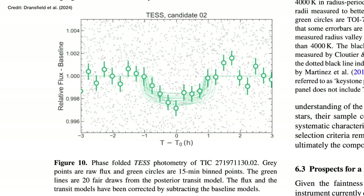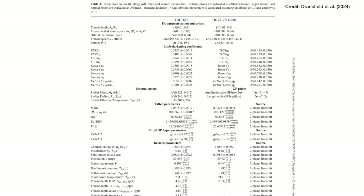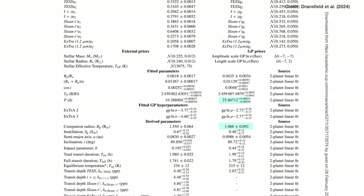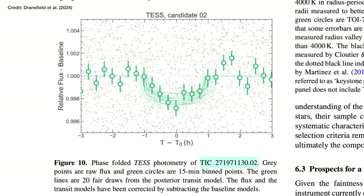You can do the same for the other transit pattern that Dransfield and collaborators found — the grey showing the raw data points and the green showing the averaged data. But you can see it is a lot noisier, so they're less confident in the detection of this planet. The best fit is that this planet is 1.066 times the radius of Earth, orbits its star every 25 days, with an equilibrium temperature of 215 Kelvin, or minus 58 degrees Celsius. Since they're not as confident of this detection, it remains a candidate planet for now — one that will have to be confirmed with follow-up work, meaning it sadly doesn't get a name and just gets stuck with a long number designation.